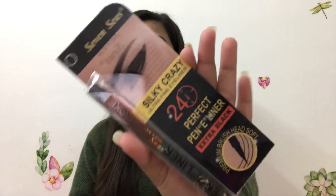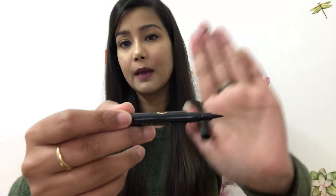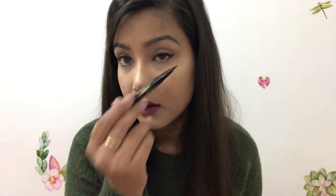First of all, this is the Seven Seas eyeliner. The packaging is very good and this is a marker type eyeliner. You apply it and it dries well — people with different makeup needs will find it very easy to apply. You can see the tip; it is a professional eyeliner which makes drawing the line very easy. You have to keep it straight and draw it. The price is ₹3.99.